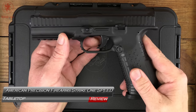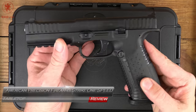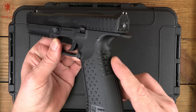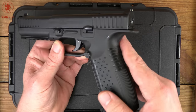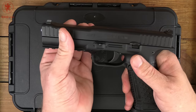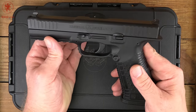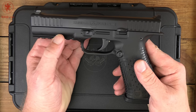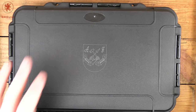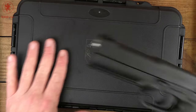A few years back the handgun world got a little shake up with the Arsenal Strike One, featuring some interesting design differences not seen anywhere else at the time — like this little web breaker back here, an ultra-thin slide, non-tilting barrel, interesting action type, and a few other cool design bits. Unfortunately, just about as soon as everyone started hearing about it, they disappeared. Well, thanks to American Precision Firearms, these things are back and I got my hands on a Strike One Speed.